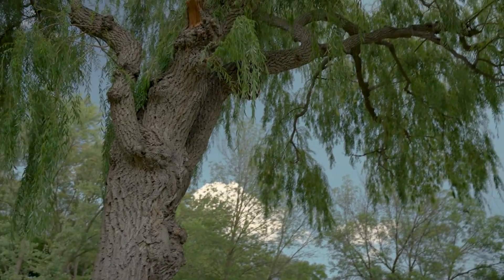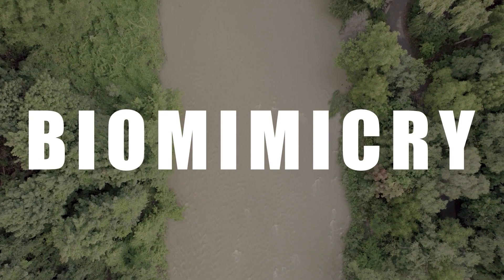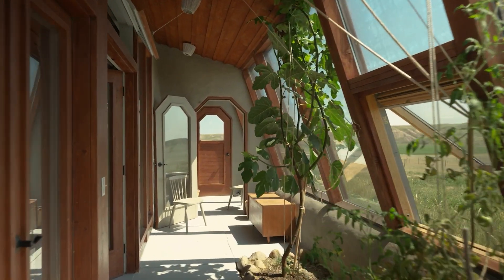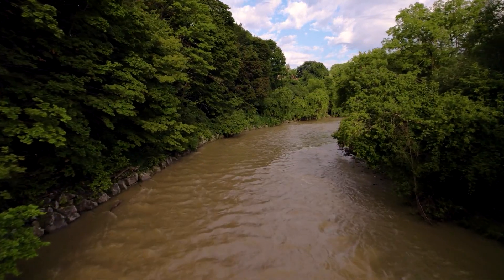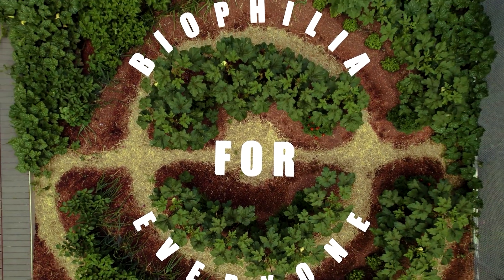It seems like biophilic design influences just about every part of our lives. Can nature be the model for everything? The only model we have of a sustainable system is nature. Biomimicry is not a new idea — an indigenous elder I work with said, 'We've been doing biomimicry for thousands of years.' That's why I think nature is the greatest teacher — not just in design but in business, politics, and economics. When we leverage those ideas from nature, we might create more in harmony with nature and more sustainably.